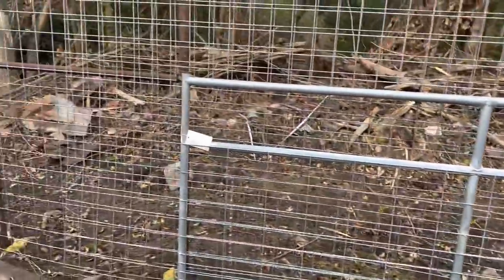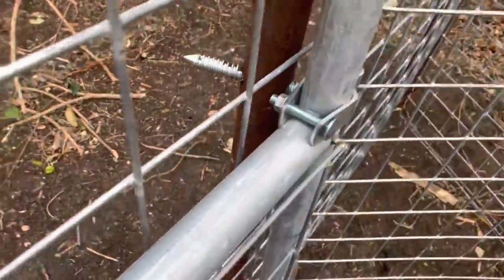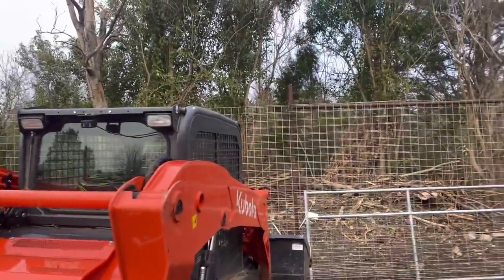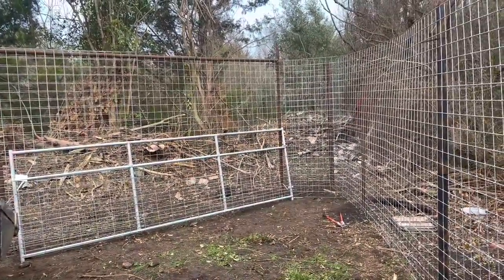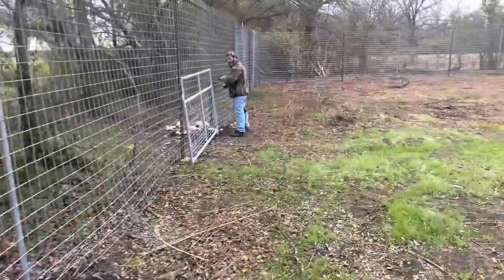Now we don't have to worry about an ostrich getting out and killing someone or a goat running onto the road. This is the same gate we got from Tractor Supply and it's the perfect size. Right now Nathan and I are screwing in the hardware and then we're just going to weld it in. If we can get the land next door, or at least get permission to use it, we have a lot more space for the animals and an easy access gate. Hey, there's a shotgun shell - I'm sure people used to hunt back here.